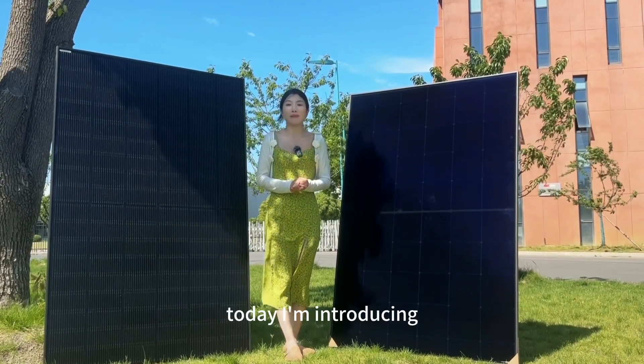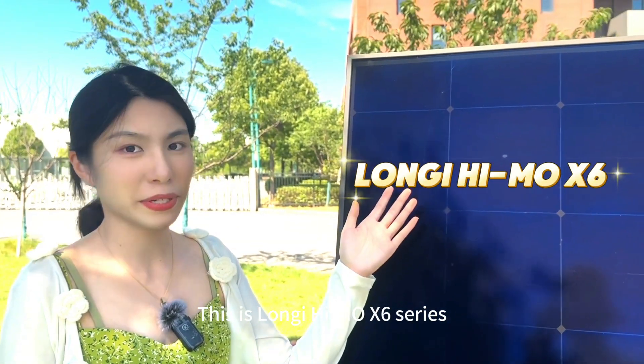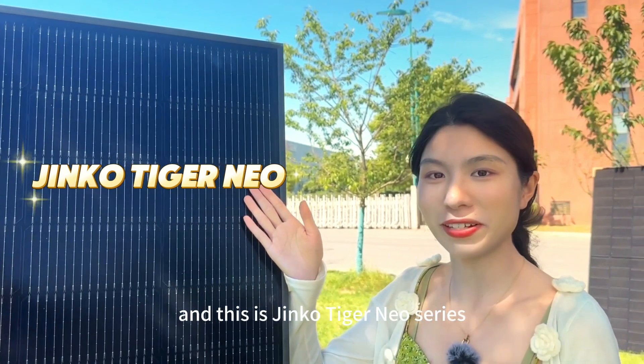Hello everyone, today I'm introducing two top-selling 54-cell solar panels. This is Longji Himo X6 series, and this is Jinko Tiger Neo series.